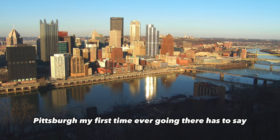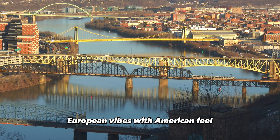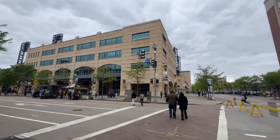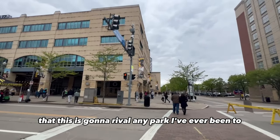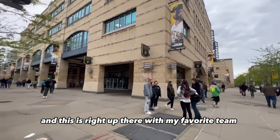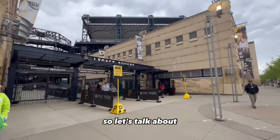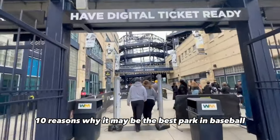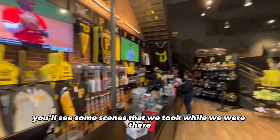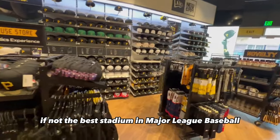Pittsburgh — my first time ever going there — I have to say, absolutely gorgeous city. European vibes with an American feel; it's hard to explain unless you've been there. Now here's the thing with PNC Park: I haven't been to all the baseball parks, but this is going to rival any park I've ever been to. I've been to over 12 parks around Major League Baseball, and this is right up there with T-Mobile Park, St. Louis Cardinals, and others. So let's talk about 10 reasons why it may be the best park in baseball.